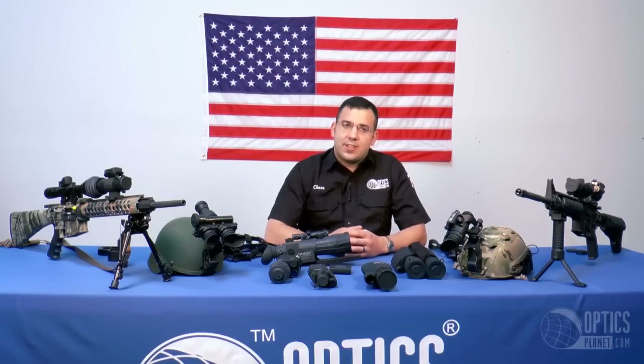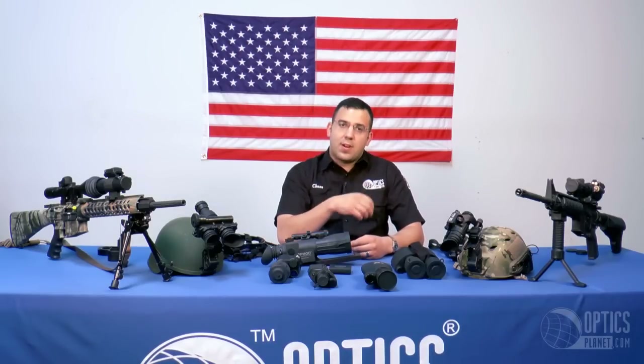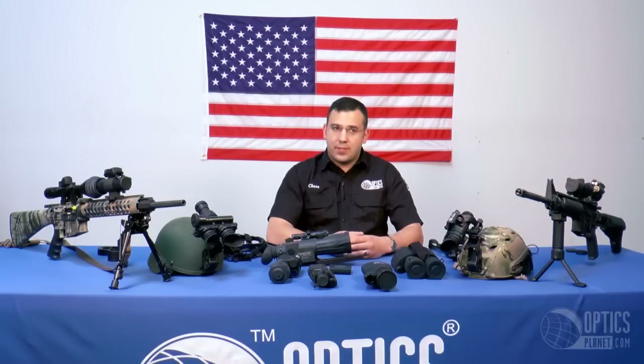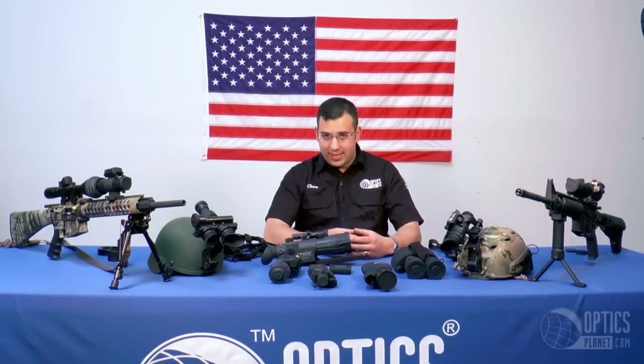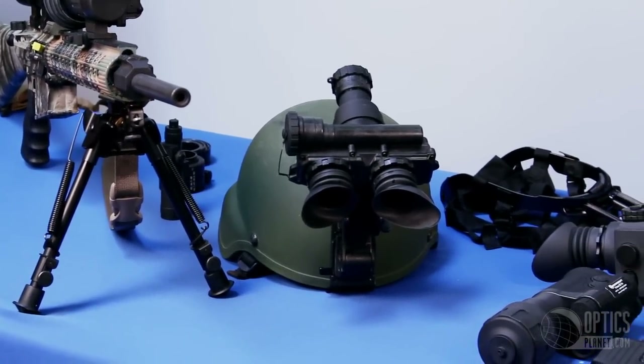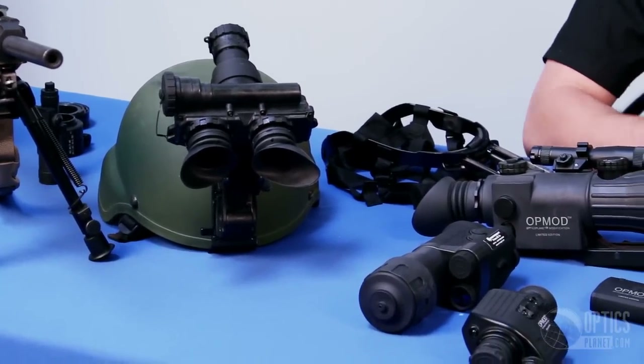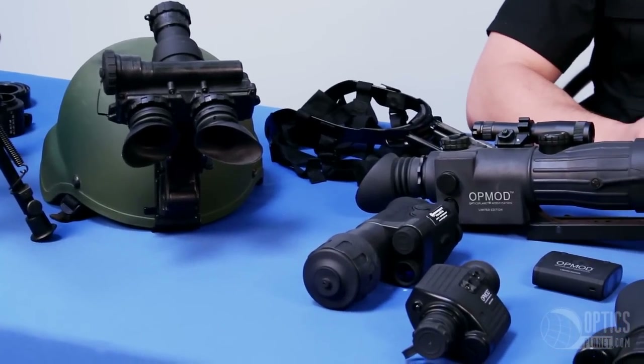A good place to start is with generations. When I'm talking about generations, I'm talking about the image intensifier tube, because that's what night vision really is — image intensification, and more so light amplification. Most of these night vision devices will have some sort of image intensifying tube, and those are broken up by generations.